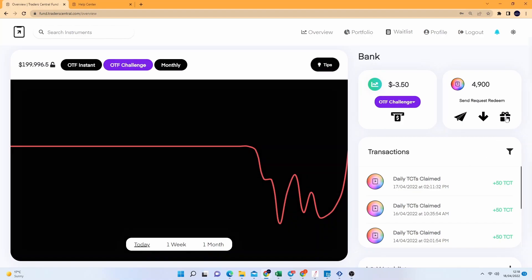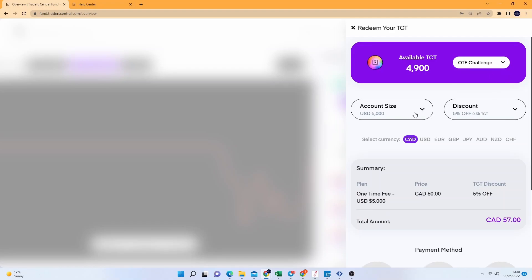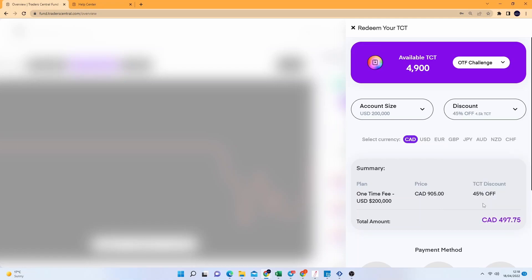One of the benefits with Trader Central is they have this virtual cryptocurrency - their TCT token. Every single day you log in you get 50 of these added to your account. You can gift these to other people and request them from your friends as well to build up your portfolio. There's not much you can do with them apart from buy other challenges and get significant discounts. Having been with them for a month or two now, I've accumulated quite a large number by getting 50 tokens every single day, and at worst case if I were to fail the challenge and need to do another one, the amount of tokens I have now gets me a 50% discount.